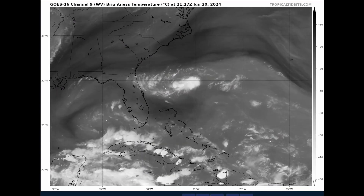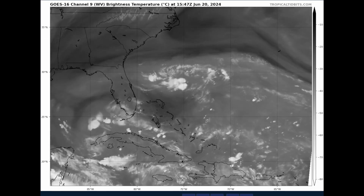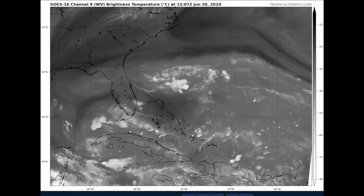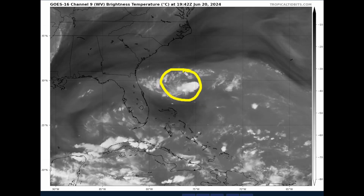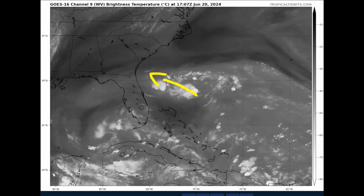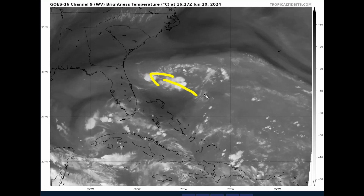Now looking at the water vapor imagery from tropicaltidbits.com, we can see patches of dry air and patches of more moist air in the deep layers of the atmosphere. Invest 92L is in a fairly good moist pocket of air. While there appears to be a lot of shear, there actually isn't — because our disturbance is moving with the flow out of the easterly direction, imparting only about 5 to 10 knots of deep-layer shear over the system.